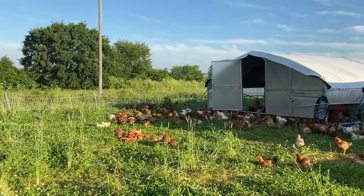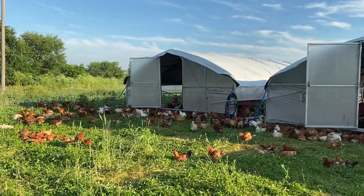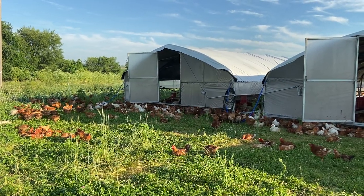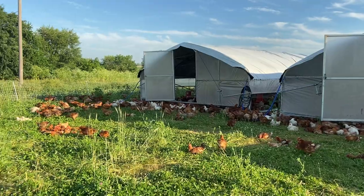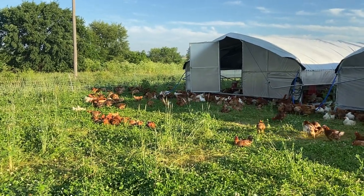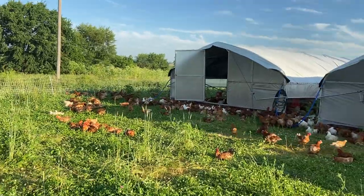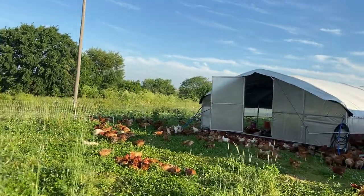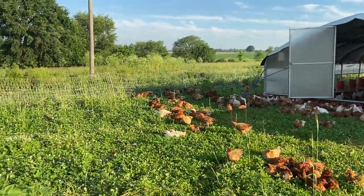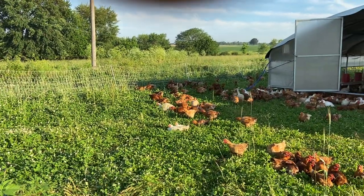We do that by having open sides so they can roam, and shelters with no floor — because that way, no matter what, even when they're inside getting some shade, they are always on pasture. That's what really distinguishes us from a lot of organic chicken brands.